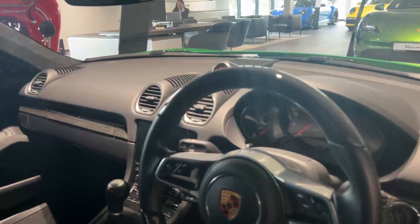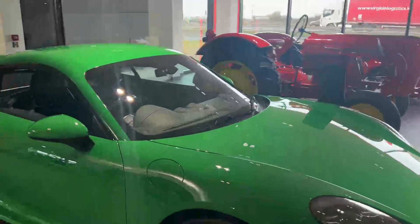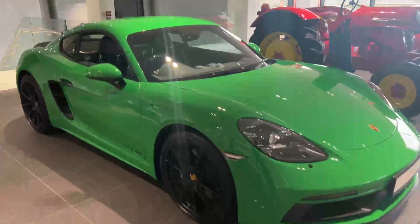Amazing car with extremely low mileage. If you have any other questions or you want to view this car, just give us a call on 01 235 3375. Thank you.